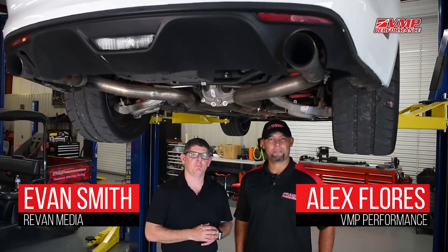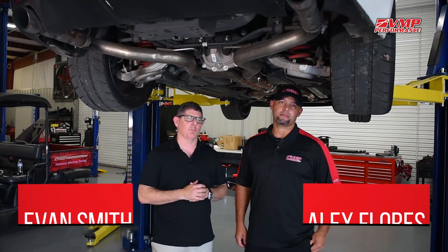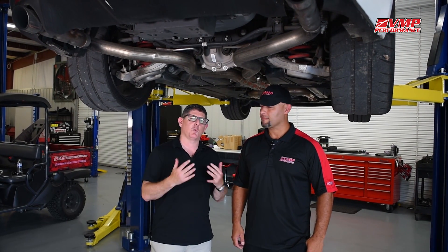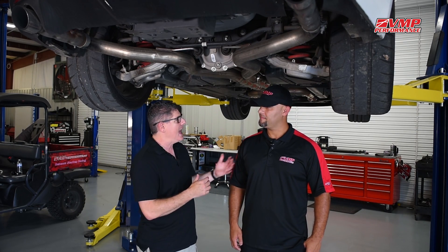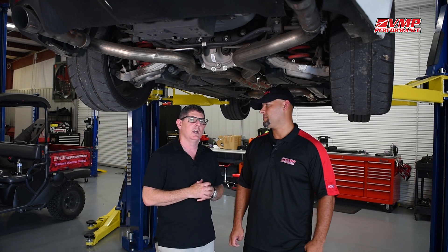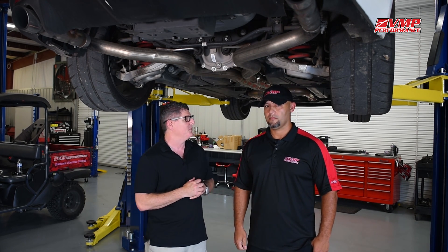Hey, I'm Evan Smith with Revan Media and today I'm up here at VMP Performance and we're talking dyno numbers. I got Alex here, he's one of the head tuners. Came out to the shop today to take a look at some Mustangs. They do some really cool supercharging, they've got a couple of dynos, and they've got a lot of experience with Mustangs. Alex and I got into a little conversation about engine dynos versus chassis dynos. So Alex, what were we talking about before?